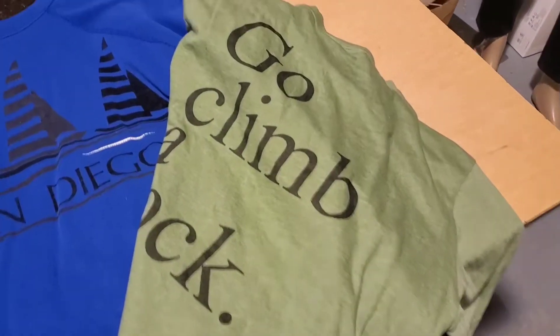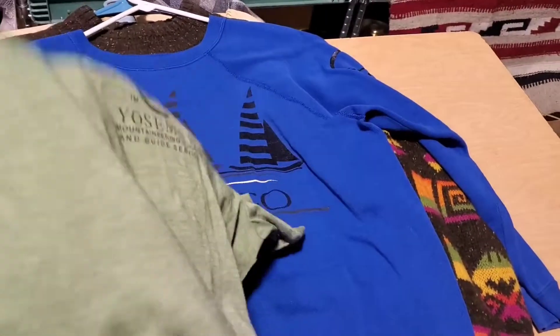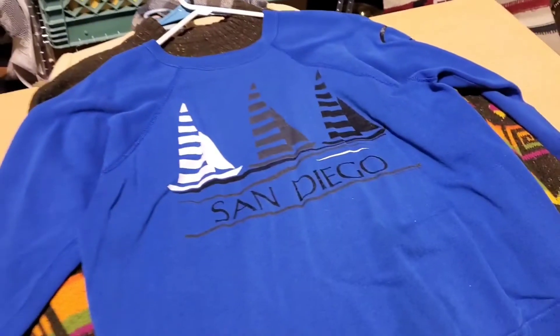Next is this Yosemite Mountaineering School shirt — the back says 'Go Climb a Rock.' It's kind of a classic t-shirt. This sold for $25 free shipping on Mercari.